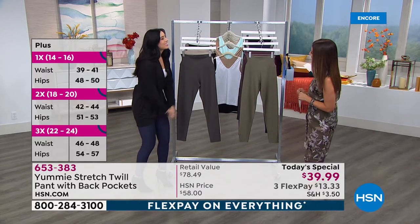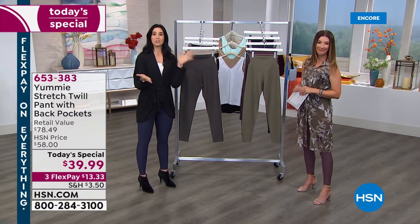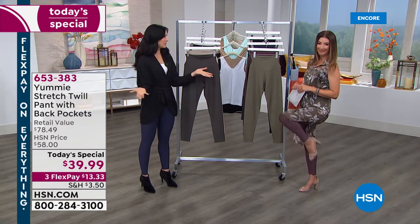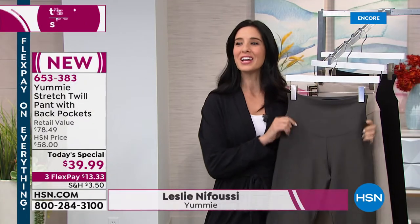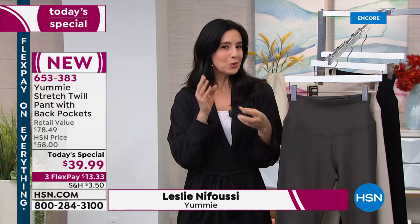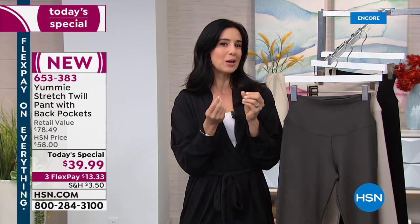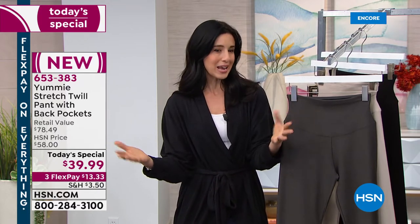Great to have you back, Leslie. Thank you, Sarah. You said if you're not feeling sexy, if you're not feeling confident, you're not wearing Yummy — I love that. And yes, we are here with our twill pant. It's the first time I've actually felt our yummy legging and I thought, wow, this is really a transitional pant for the seasons that are coming.